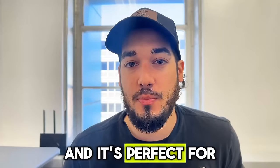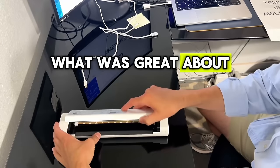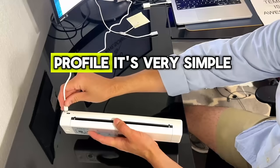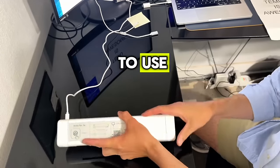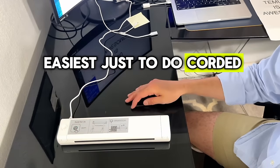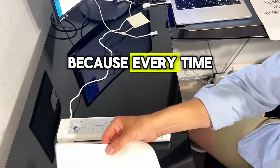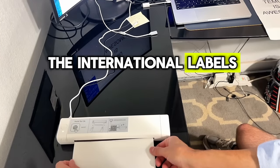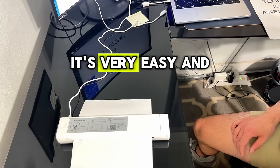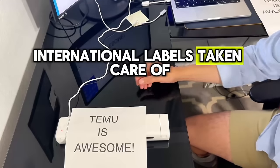When I got this printer, what was great about it was: one, free shipping, and two, you can take it wherever — it's a small profile, very simple to use. It's corded, but you can also do it wireless. You just plug in the thermal paper. I did buy some extra sheets because every time I used to get international labels I'd have to drag out a big printer. Now I can use this one on the go and I don't have to lug around a giant printer just to get those international labels taken care of.